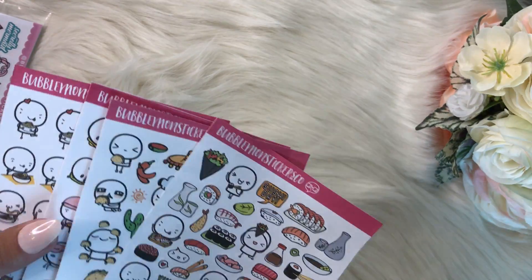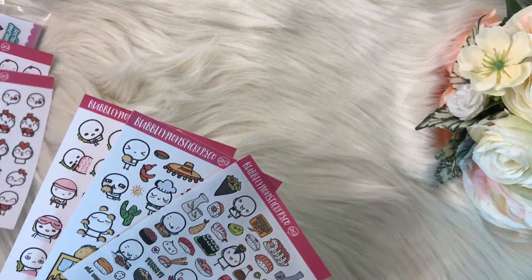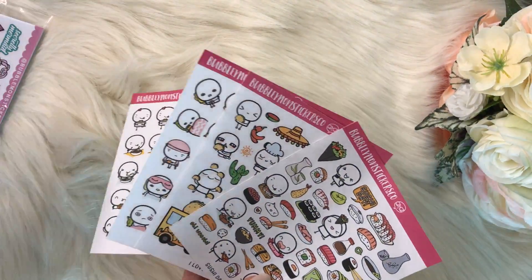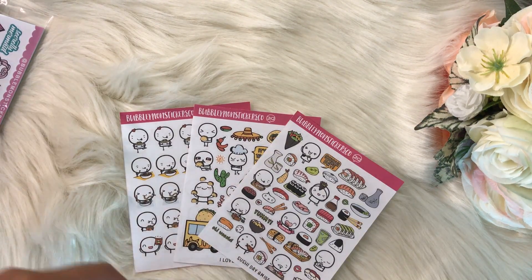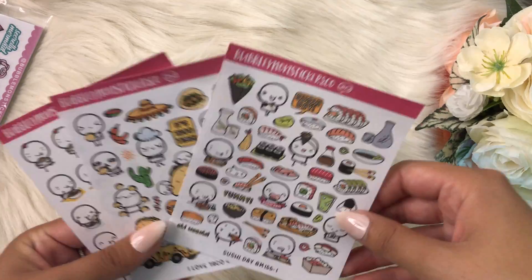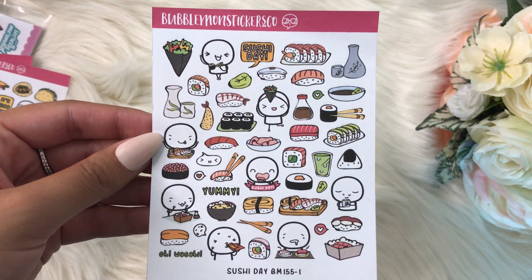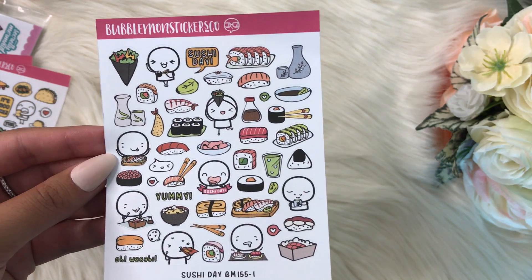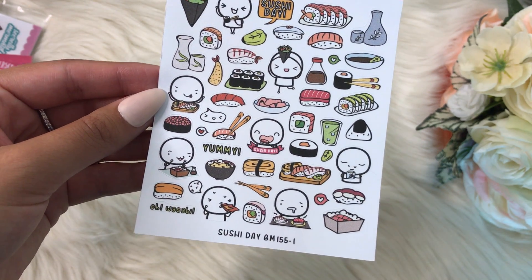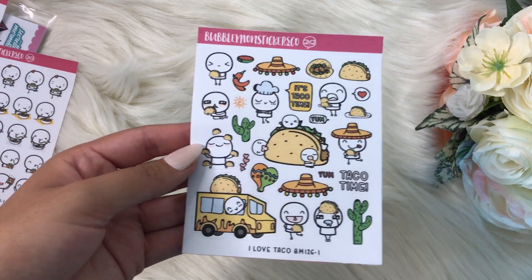She gave me a bunch of food stickers, which I love — something about food stickers is just so cute to me. The ones I got are the ramen, the tacos, and sushi. The sushi one is super cute because I do love sushi and eat it all the time. There's a good amount of variety so I love them.